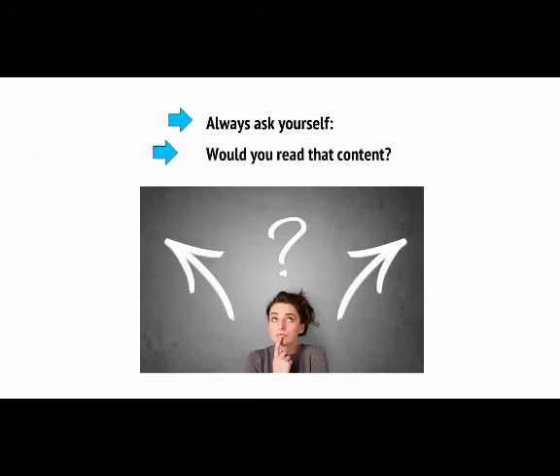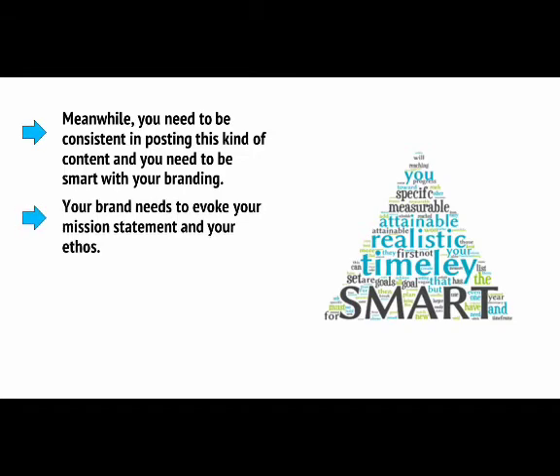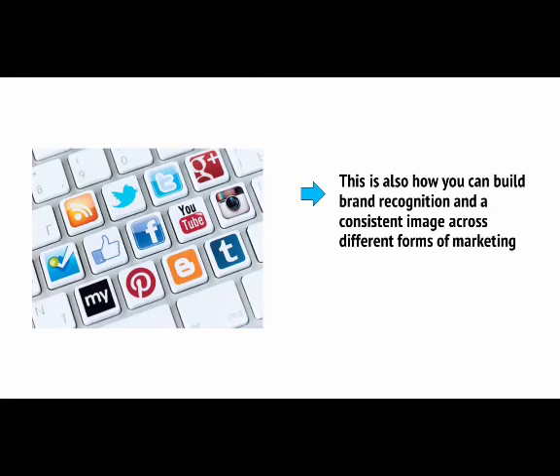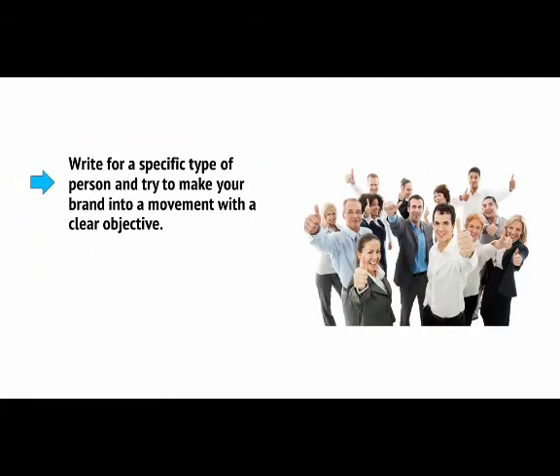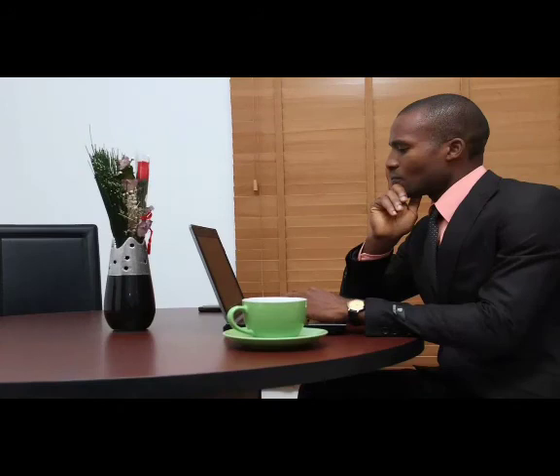Instead, you need to concentrate on offering something different — which might mean writing about an entirely new training method, or examining the psychological motivation to train. Always ask yourself: would you read that content? Meanwhile, you need to be consistent in posting this kind of content and you need to be smart with your branding. Your brand needs to evoke your mission statement and your ethos. People should know from your website design and logo alone exactly what kind of subject matter you deal in. Write for a specific type of person and try to make your brand into a movement with a clear objective, so people can get excited about you and get behind what you're trying to do.